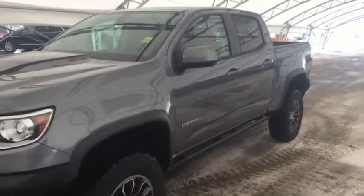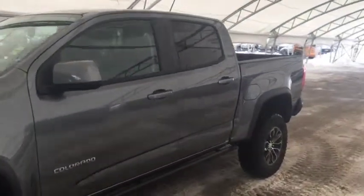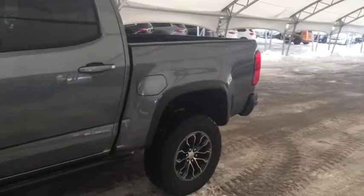Welcome to Davis Chevrolet. This is a 2019 Chevrolet Colorado ZR2 in the color gray.